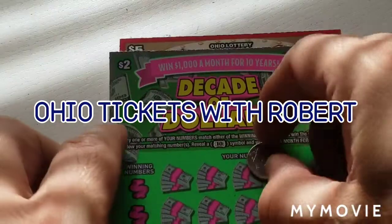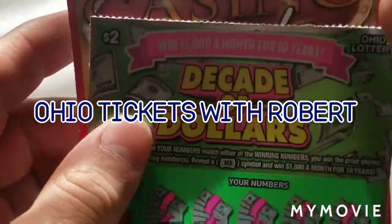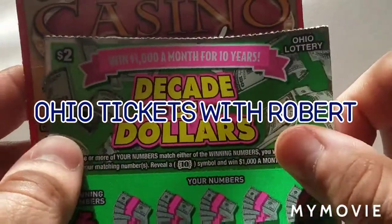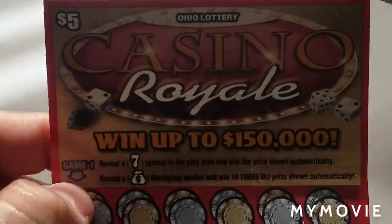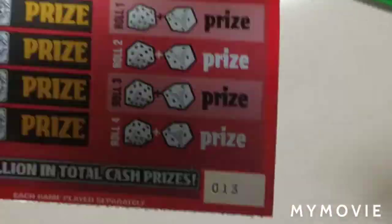Hello everyone, welcome back to Ohio Tickets with Robert. We have a $7 session due to the fact I made a mistake and didn't pick the right number for the $5 Decade of Dollars. So we have the original $2 version and we have the Casino Royale new version — that's ticket 13.